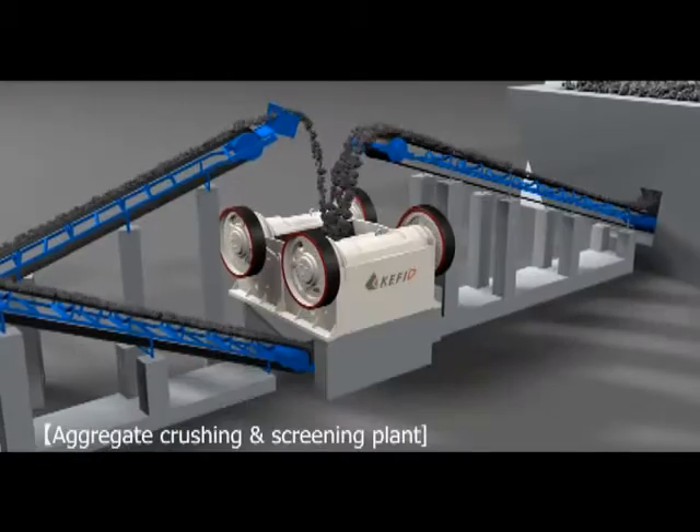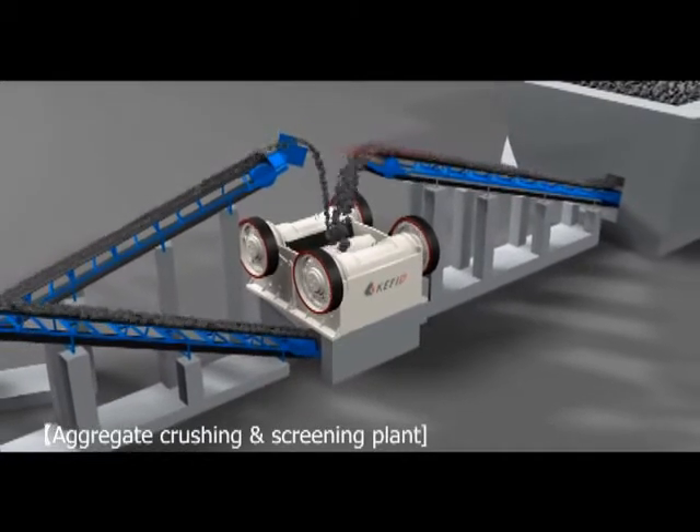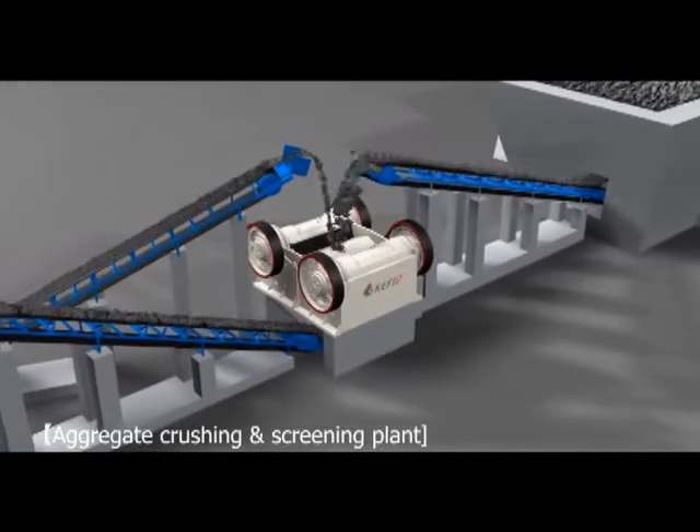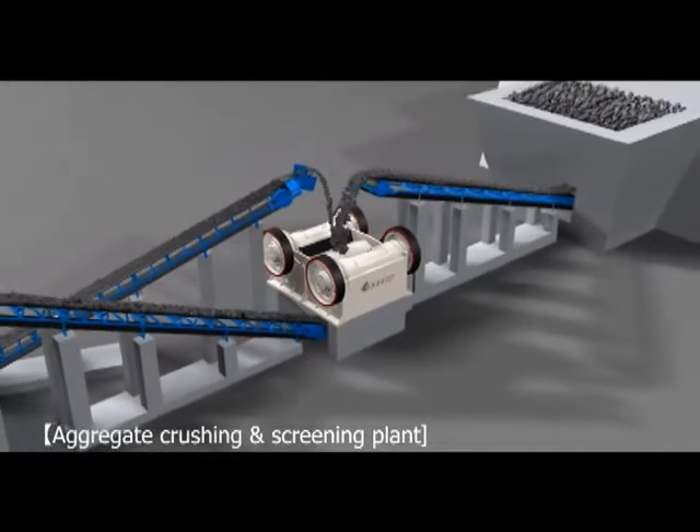Bulk materials are firstly fed into jaw crusher evenly and smoothly for primary crushing, and then carried to vertical shaft impact crusher through belt conveyor for further crushing.